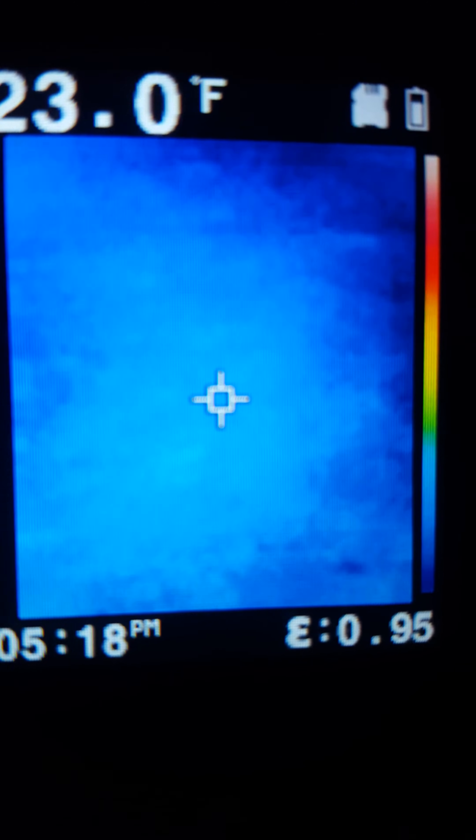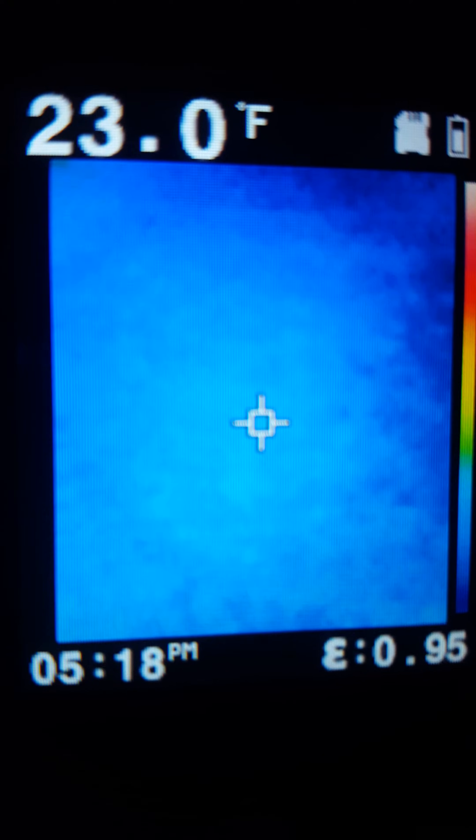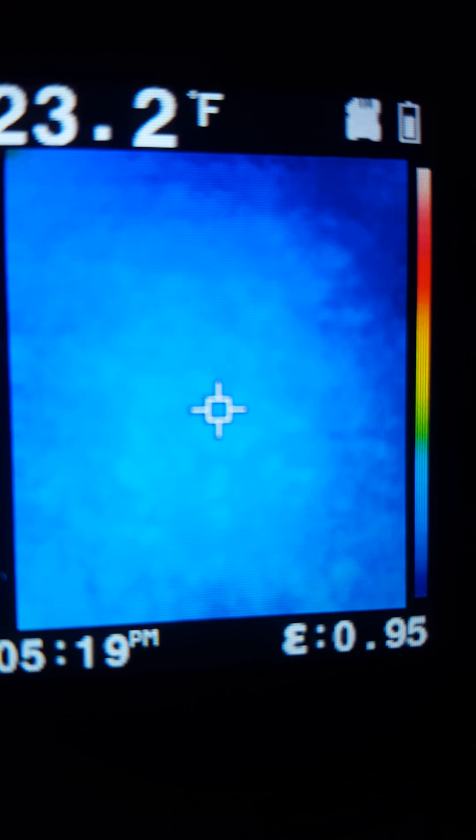Now if I go inside and reboot it and run back outside, it'll show a temperature. It'll show the heat in spots that I can actually feel coming out of the ground. And then after a few seconds, it always does this — it pauses, it freezes, and then it's all gone for some reason.